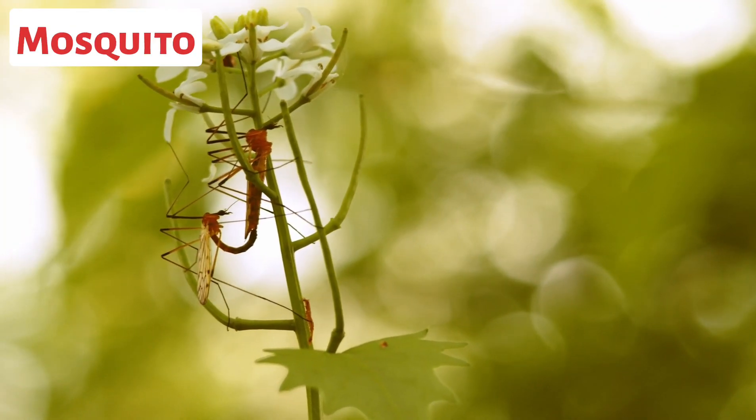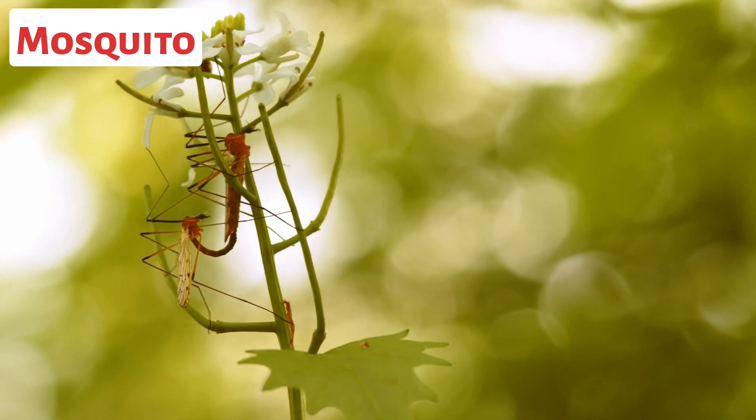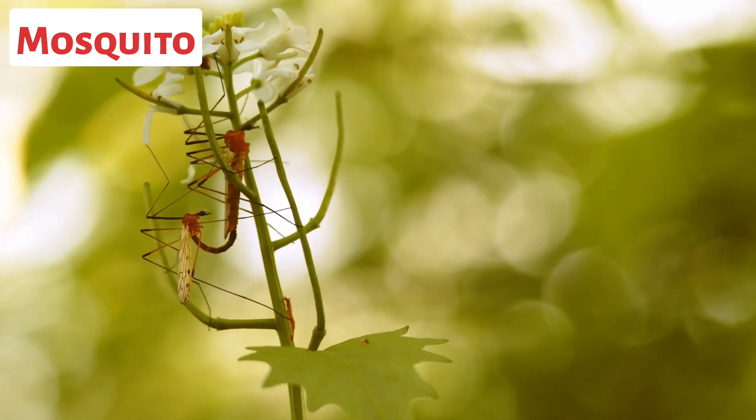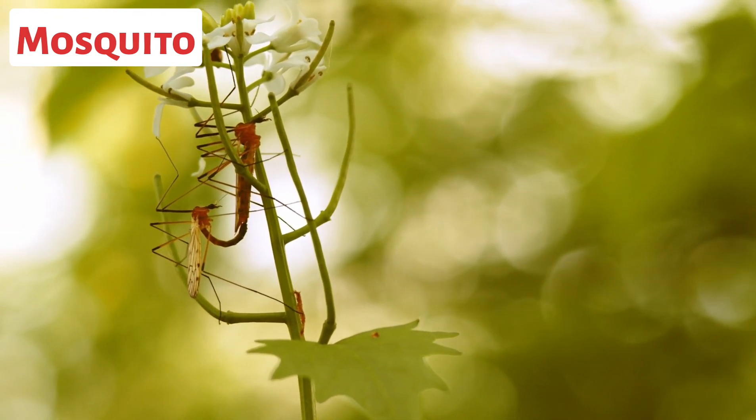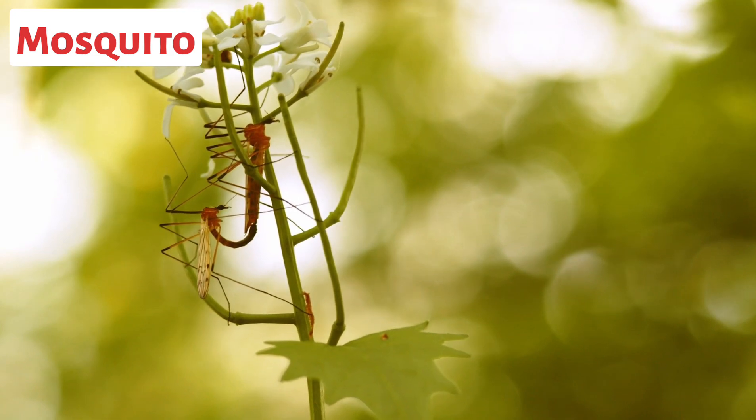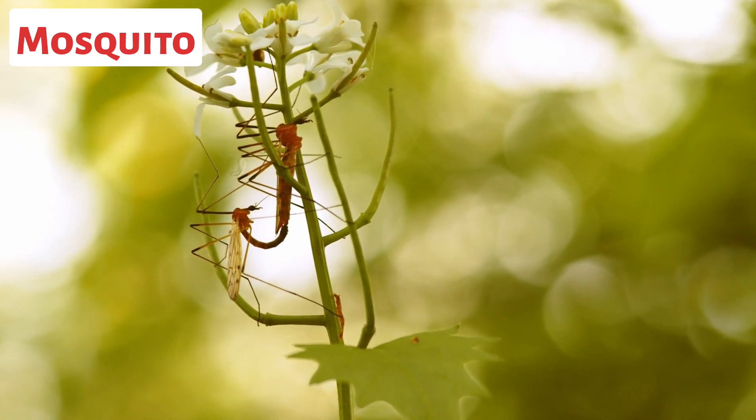This is a mosquito. Female mosquitoes require a blood meal to obtain the necessary proteins for egg development. They have specialized mouth parts that pierce the skin of animals, including humans, to access blood vessels.